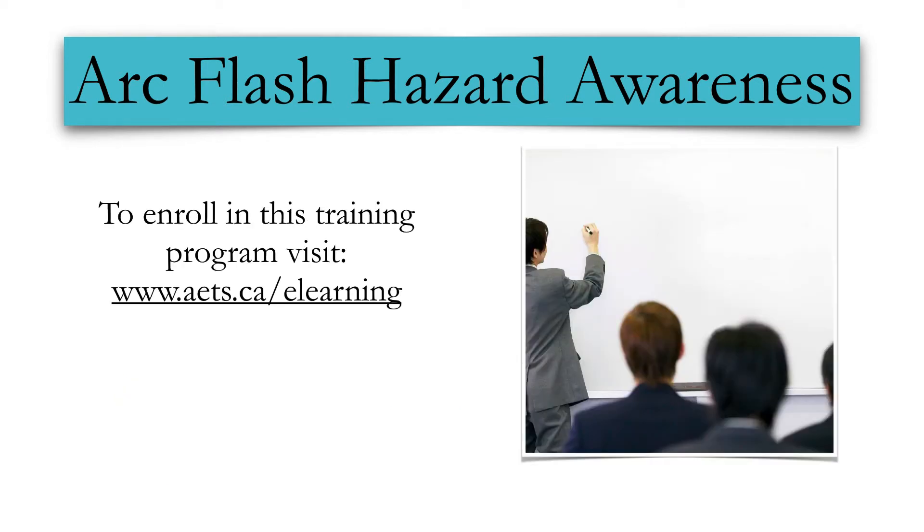To enroll in our program, please visit our website at www.aets.ca/e-learning. On behalf of all our staff and A&E Training Services, we hope you enjoy this training program.